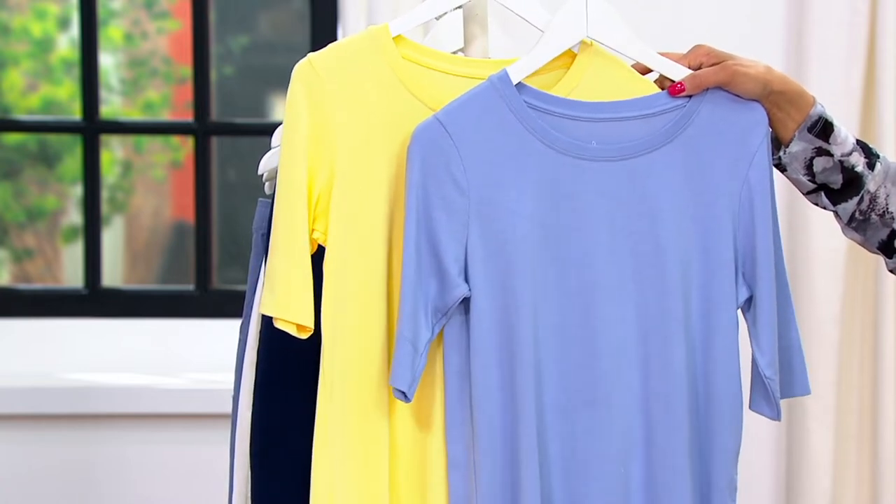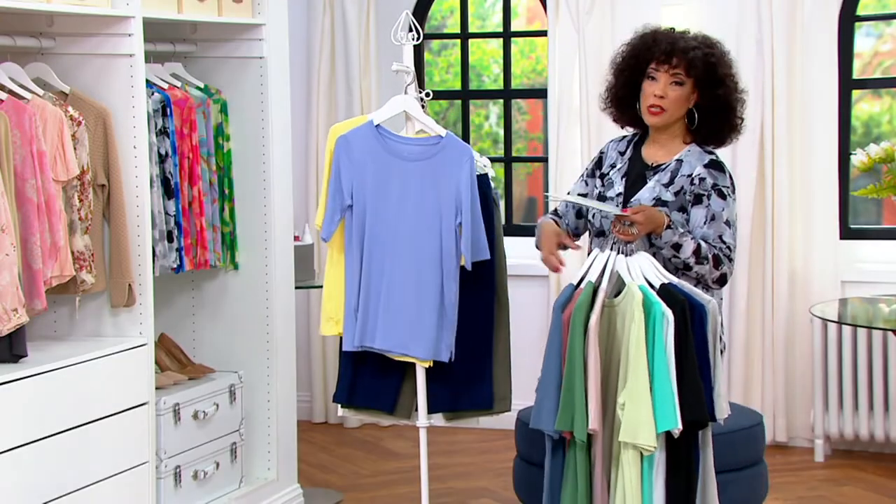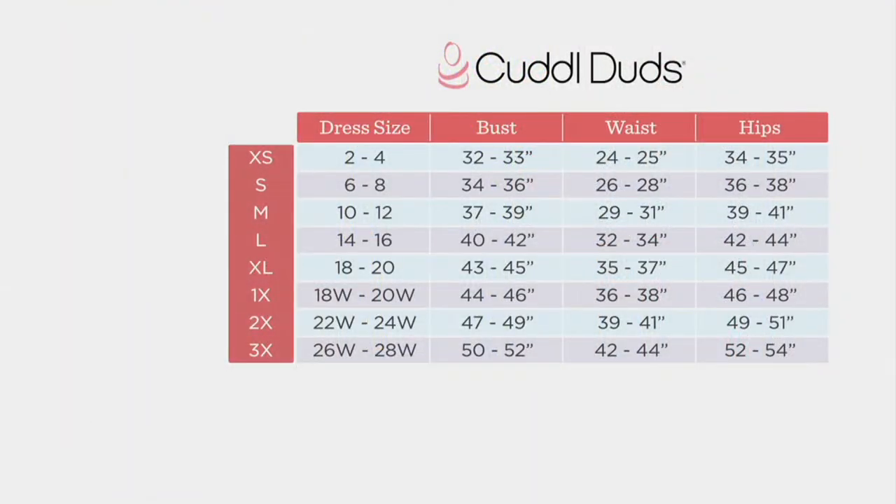$41.64 is the sale price — you get the two tees together. Let me quickly show you sizes. The size chart is really easy: extra small through 3X. You can order true to your size — these fit true to size as far as I'm concerned. It's just a matter of what color tees you need, because you're going to love these with the cotton, the rayon, and the spandex. They feel great.